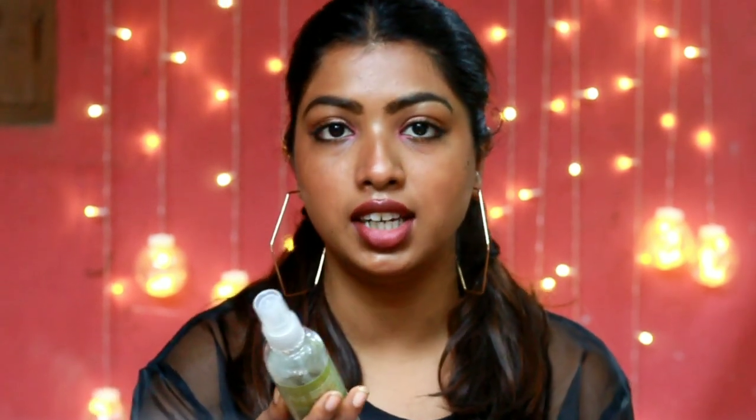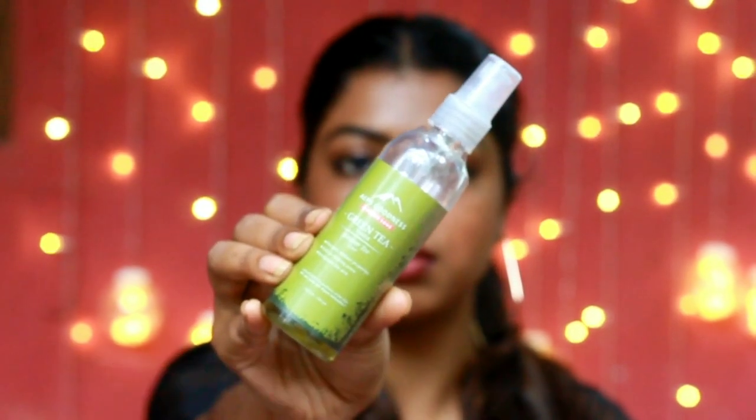Next, I have the Elf Goodness Green Pea Toner. The Elf Goodness skincare products are really good and you can find them on the Purple website. Purple has a range of skincare products — all of them are affordable and the quality is also good.